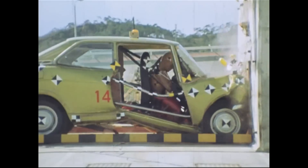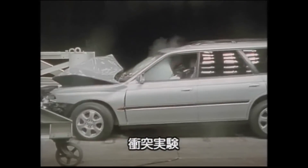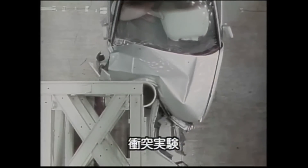The actual tests were miles ahead of others at the time. Subaru has been conducting tests of offset collisions for decades now.